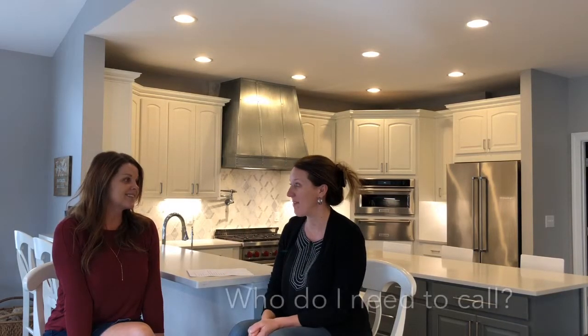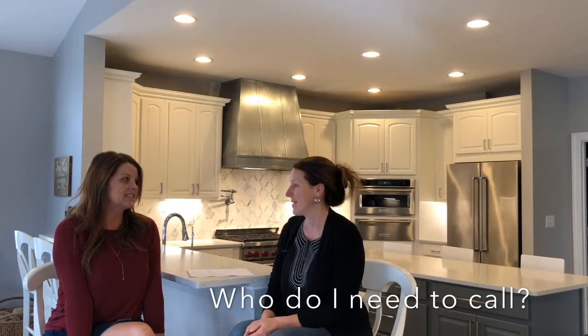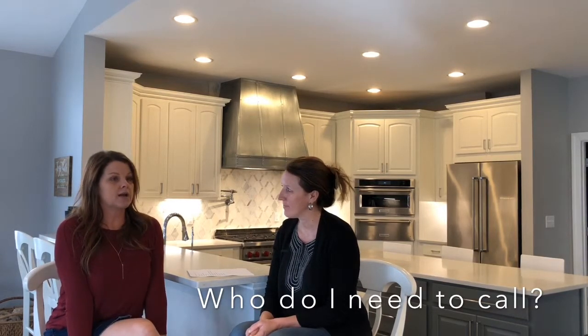Another thing sellers always ask is: you've told me I need to fix and update things, but who do I call? I always recommend getting more than one estimate. I have contractors I work with that I can call at a moment's notice, who get out there quickly. And if something comes up during the process and sellers need them to come back and fix something, they'll jump on it.